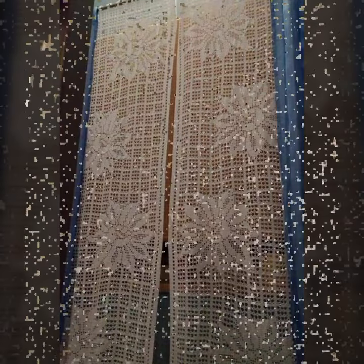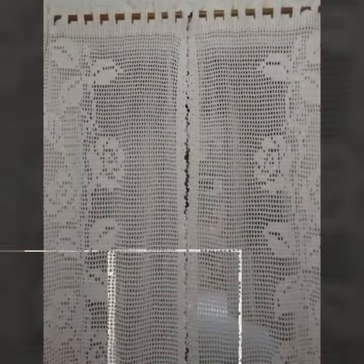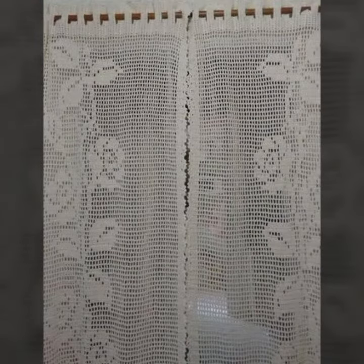You can make these very beautiful crochet cotton designs if you know crochet work. You can easily make these very beautiful crochet cottons with matching designs.